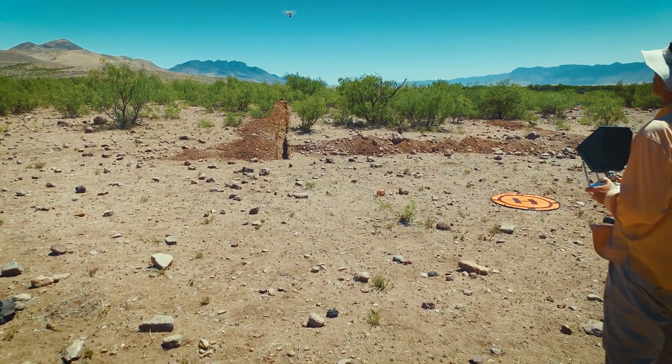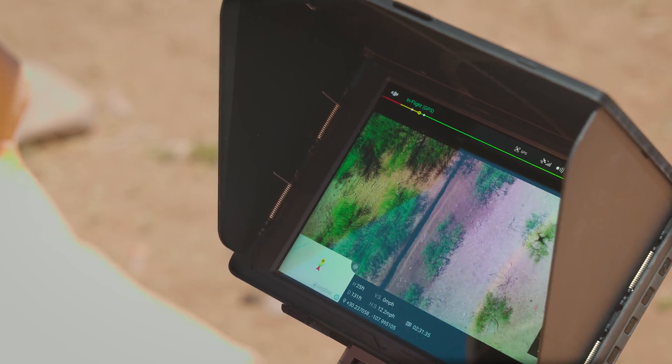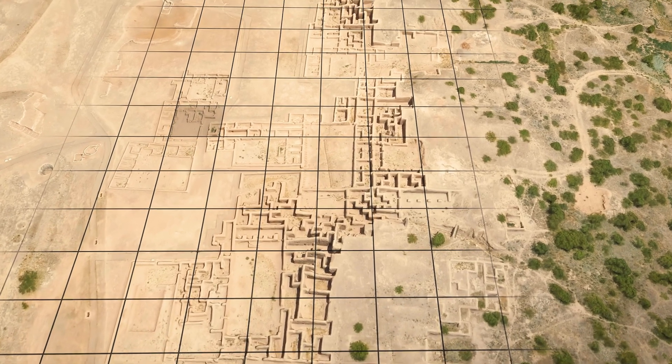We use drones on many of the archaeological sites we work on. We'll take multiple images across the entire site and stitch them together into one — what we call an orthomosaic. So a mosaic of all those photographs.